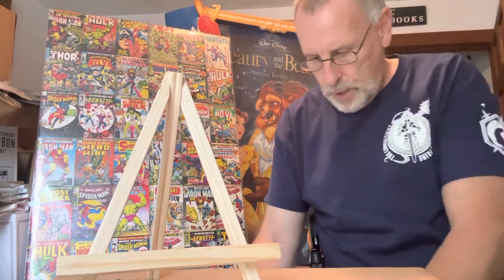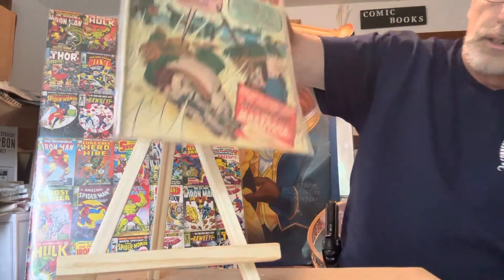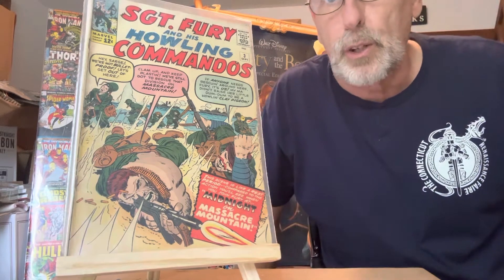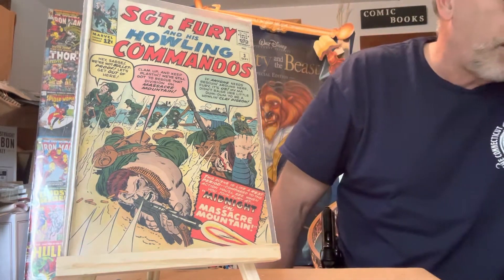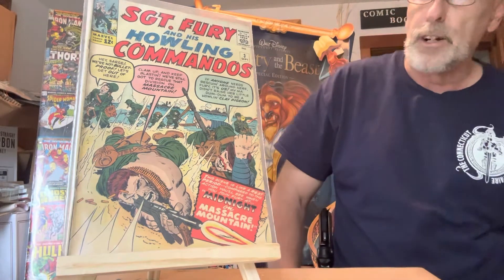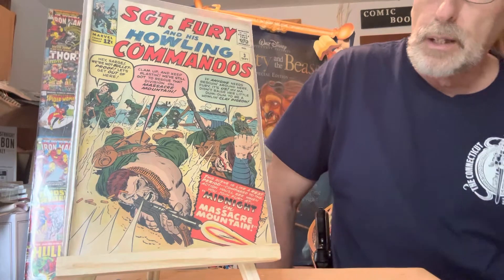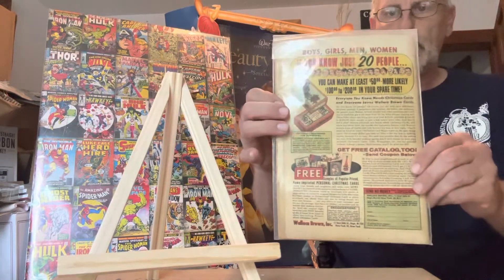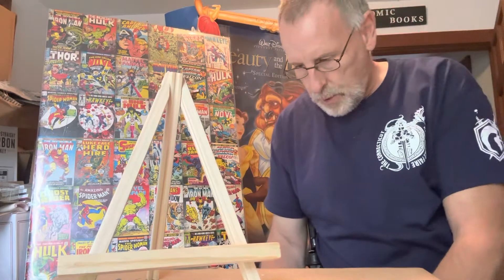The next one is Sergeant Fury number three. These are all nice books — I've been collecting these for over 50 years. It's hard to get sets like these. In near mint condition, that's a $775 comic book.